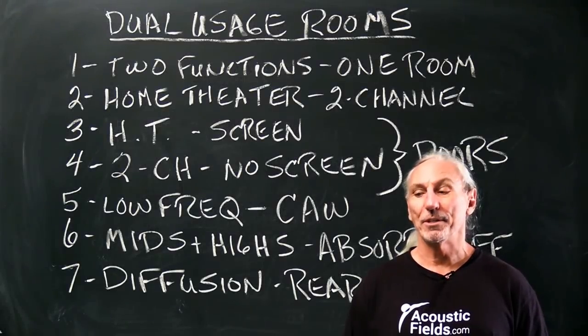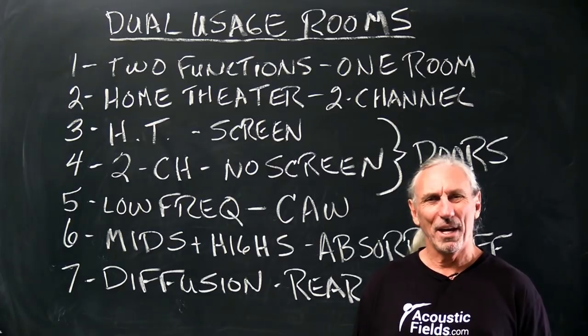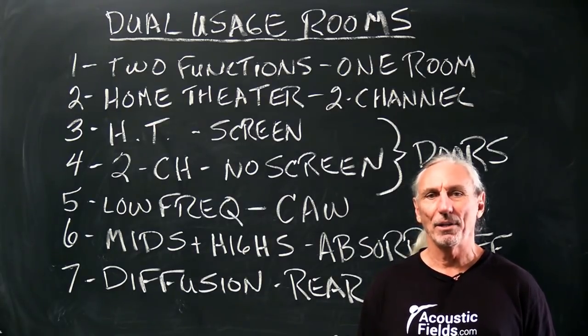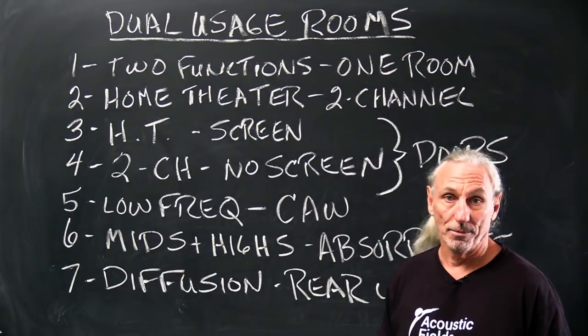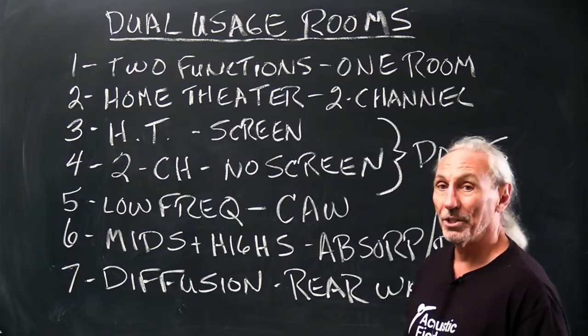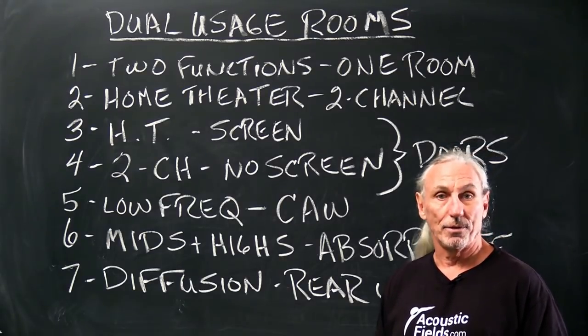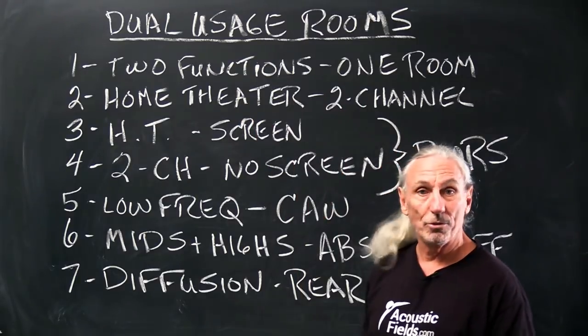Hi everyone, Dennis Foley from Acoustic Fields. Today we're going to talk about dual usage rooms. Two functions in one room — that's my term for a dual usage room — and mainly home theater and two-channel listening.